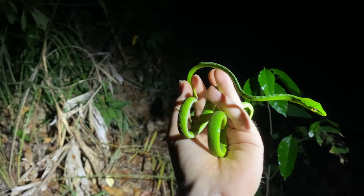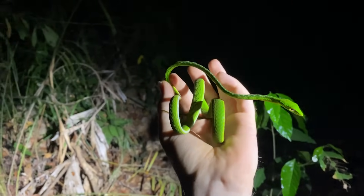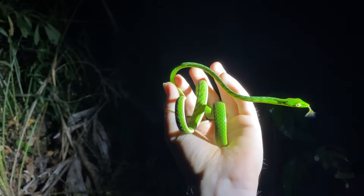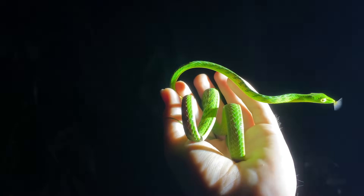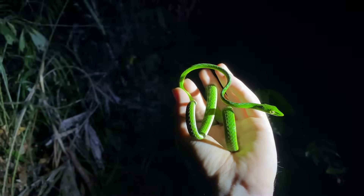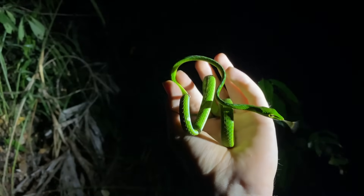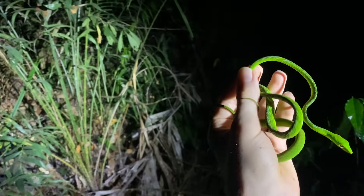Definitely the most pretty of the Ahaetulla in terms of head shape, and you can tell it apart by quite a few things. It's a bit more limey green, and has more of a striated pattern on the neck rather than the sort of digital pattern that Prasina has, and also its anal scales are entire.